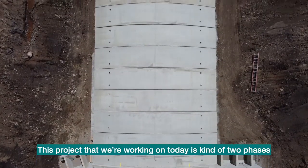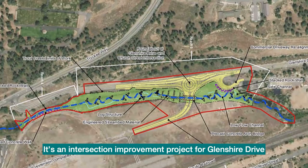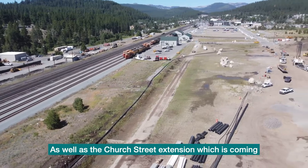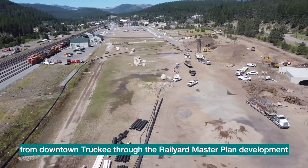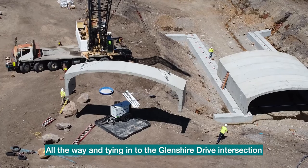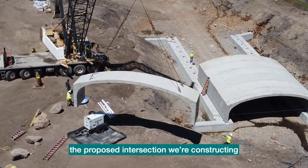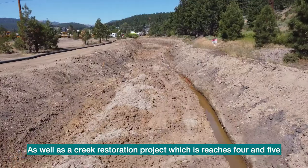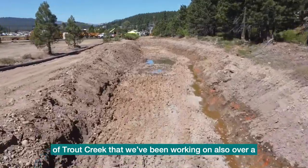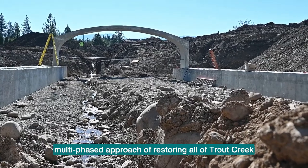This project that we're working on today is kind of two phases. It's an intersection improvement project for Glenshire Drive as well as the Church Street extension, which is coming from downtown Truckee through the rail yard master plan development all the way in, tying into the Glenshire Drive intersection. We're also working on a creek restoration project, which is reaches four and five of Trout Creek, part of a multi-phased approach to restoring all of Trout Creek.